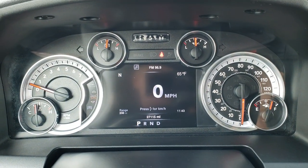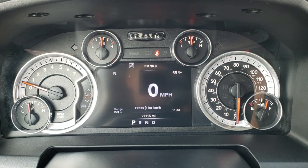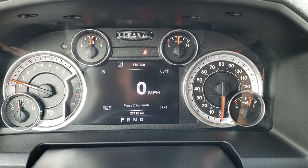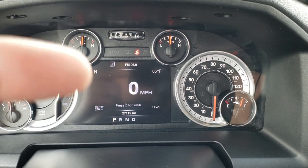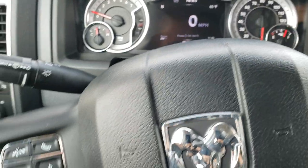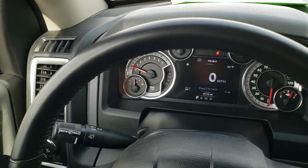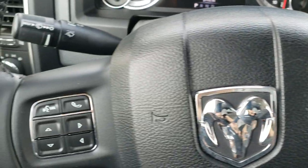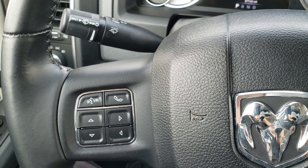You'll notice that this truck only has 27,115 miles. You get a compass, outside temperature display, range to empty, and a clock. You can basically change everything in the corner to whatever you want it to be — it's fully customizable. Leather-wrapped steering wheel. Cruise controls and gear selector on the right. Bluetooth and information center controls on the left.